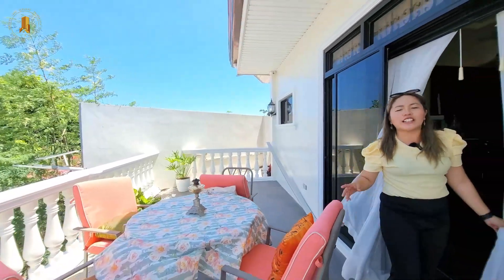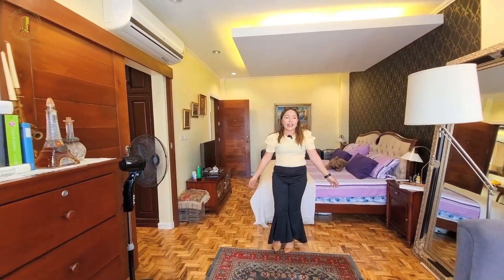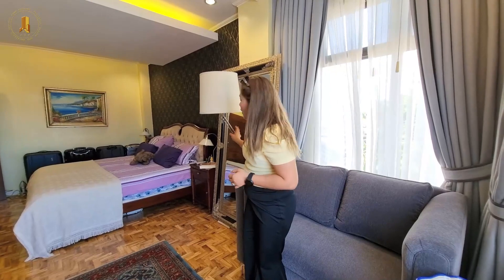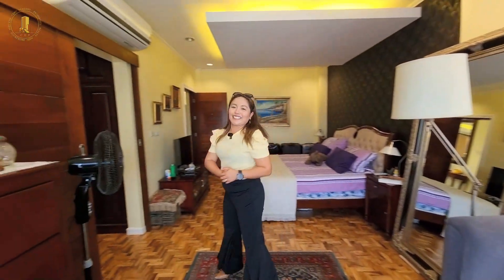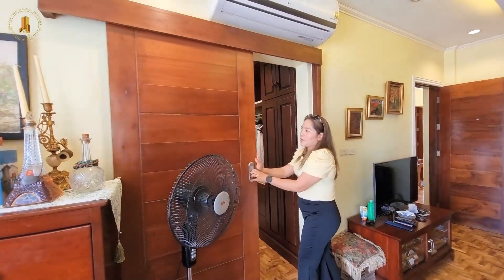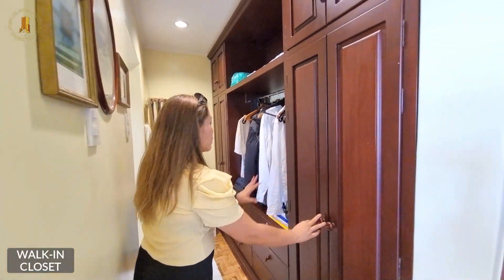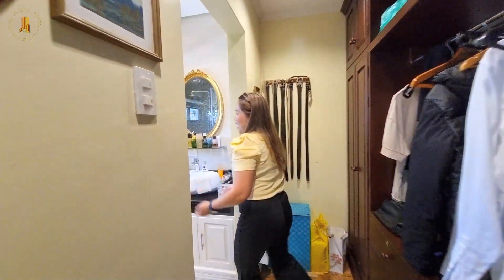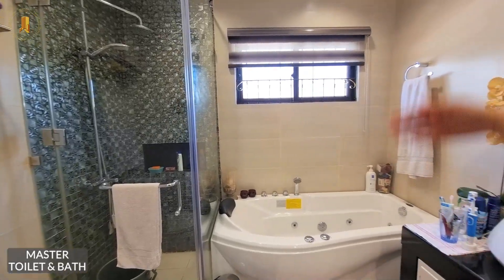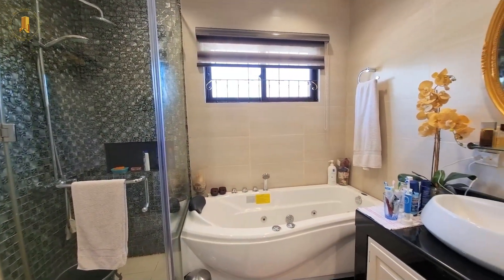Imagine waking up every day in this beautiful home. Here we also have a small reading room with a couch — perfect if you love reading books before going to bed. Then let's move on to the ensuite. This door divides the bedroom from the ensuite. We have a walk-in closet with built-in hardwood cabinets. In the ensuite, there is a jet bath bathtub and an enclosed shower area — and this truly summarizes how elegant this property is.